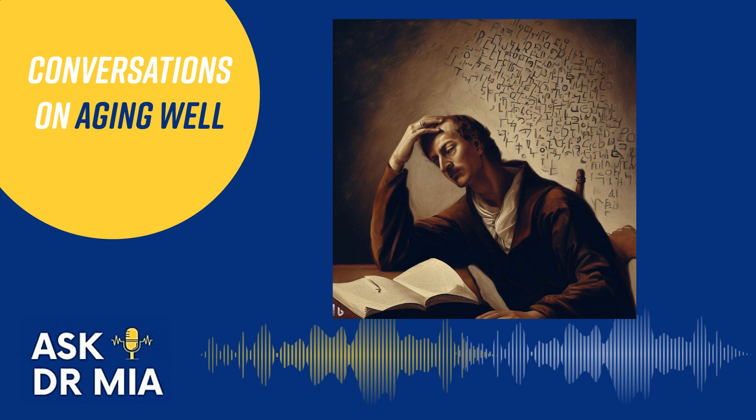Mood issues such as depression and anxiety can definitely affect memory. People with lifelong psychiatric illnesses like bipolar disorder or schizophrenia may have difficulty on cognitive tests. It can be difficult to sort out which came first — did depression lead to mild memory loss, or did mild memory loss cause depression about the inability to remember? They can happen simultaneously and are hard to disentangle. Doctors may choose to treat anxiety and depression with antidepressants and counseling for a couple of months, then reevaluate memory.